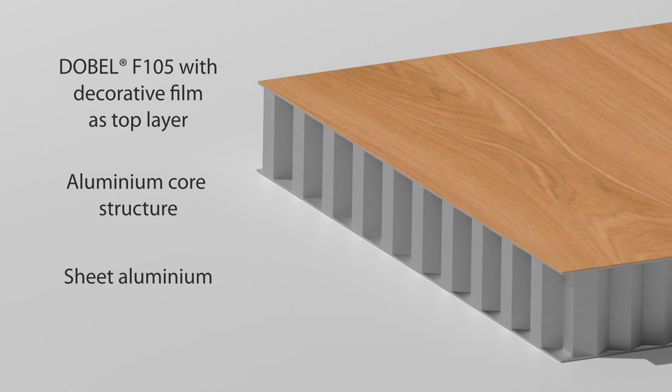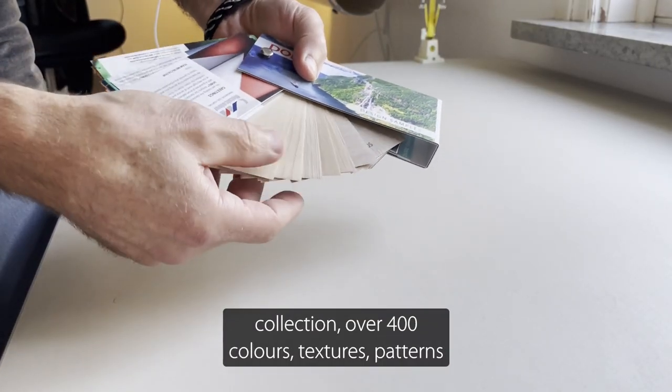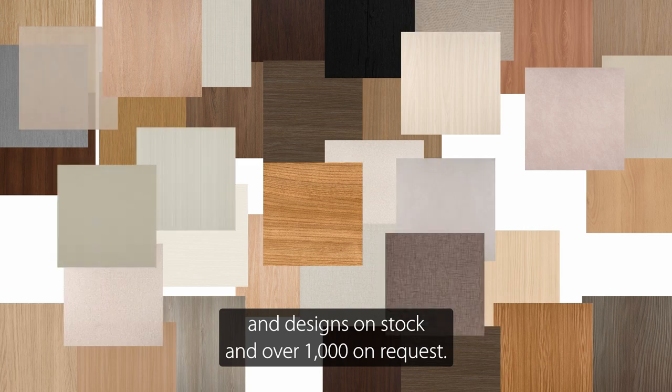We have 72 different options in our standard collection, over 400 colours, textures, patterns and designs on stock, and over 1,000 on request.